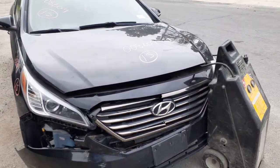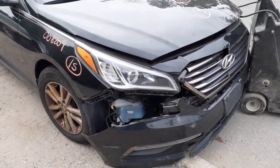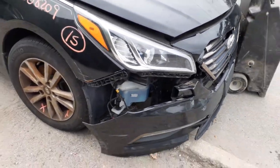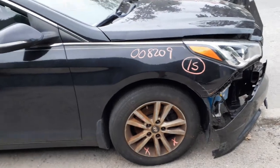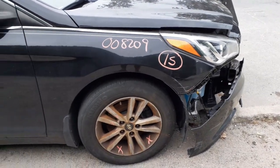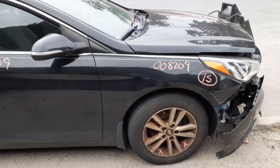We got a hood here with two little dings in it, nothing bad. Got both headlights, left and right — I believe they're halogens, I don't see any modules or anything. You got a right side fender here with a little baby swipe in the front, nothing bad, definitely usable. Windshield is good at this moment, got two good wiper arms.